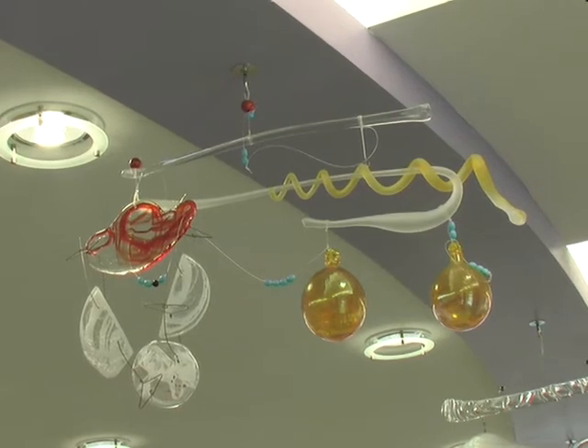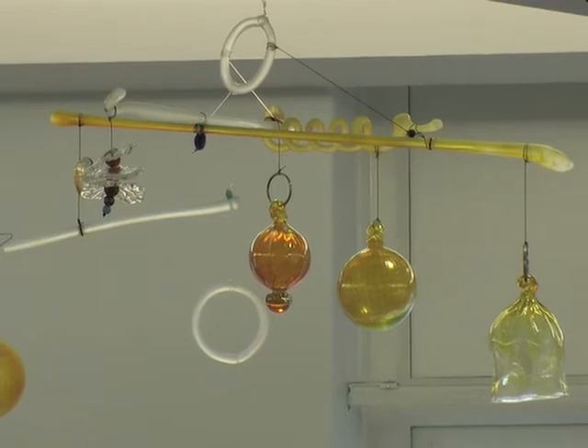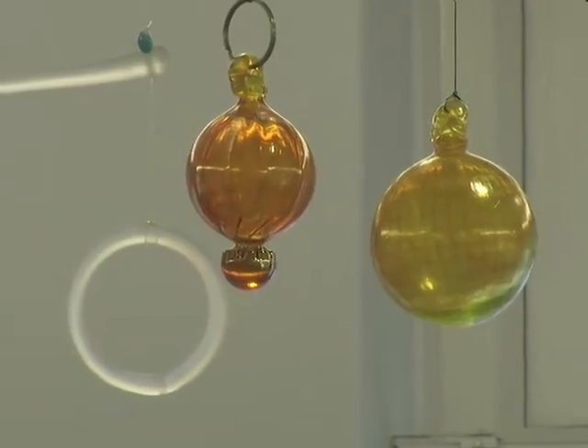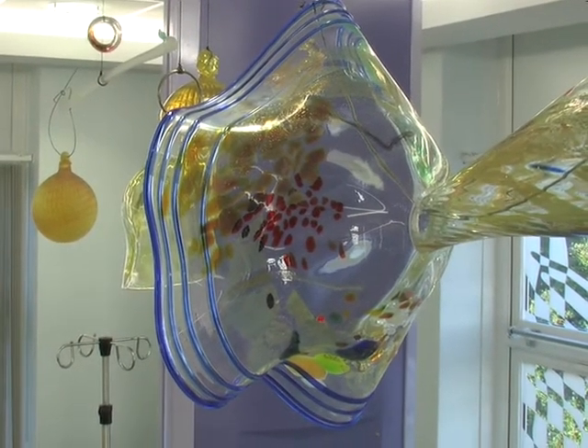Each piece had to be assembled to balance out. It's surprisingly difficult to make mobiles — basically each piece of glass had to be chosen and adapted and fitted to whatever piece we were making. We made eight mobiles altogether.